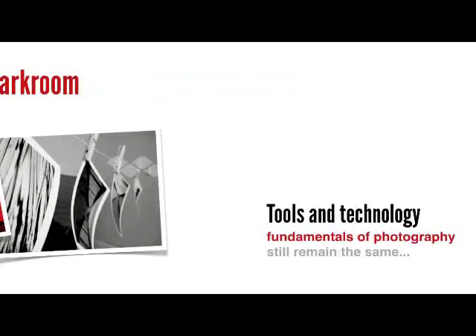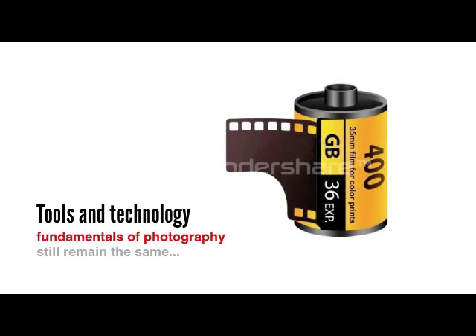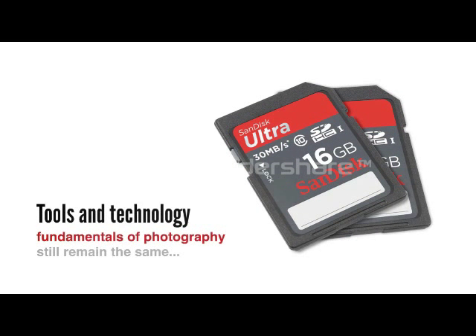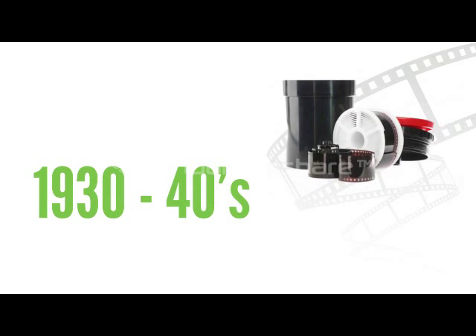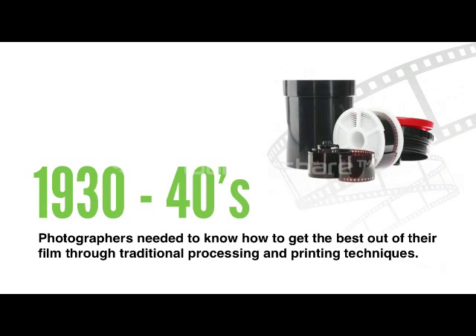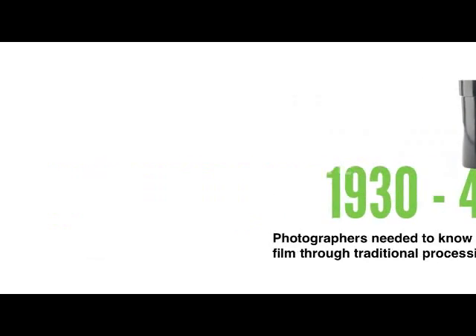Photography has come a long way since then, and although the tools and technologies have changed, the fundamentals of photography still remain the same, but with one exception. In the 1930s and 40s, photographers needed to know how to get the best out of their film through traditional processing and printing techniques.